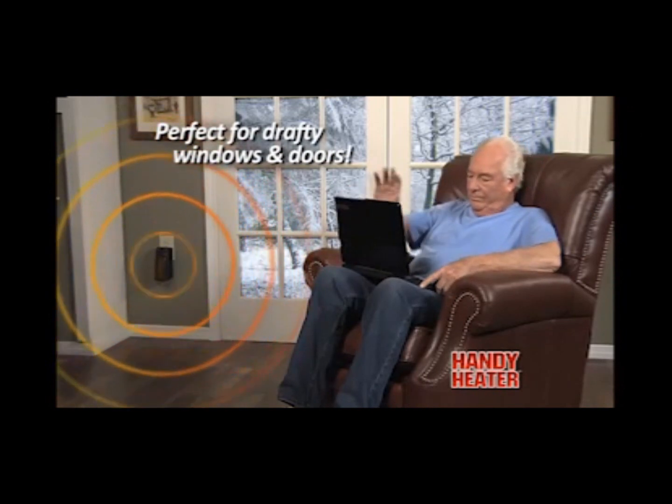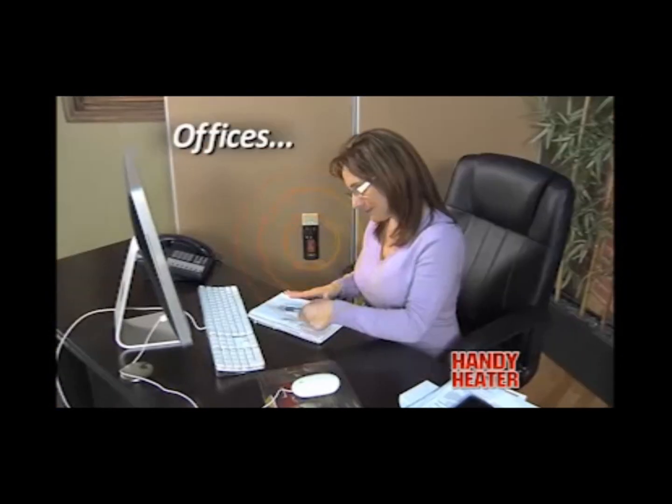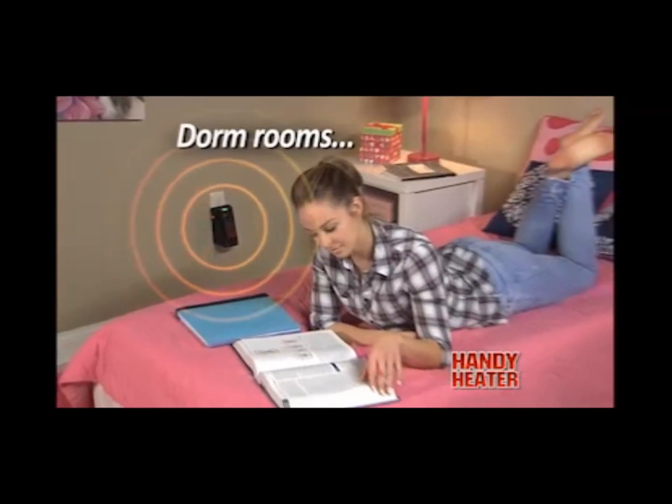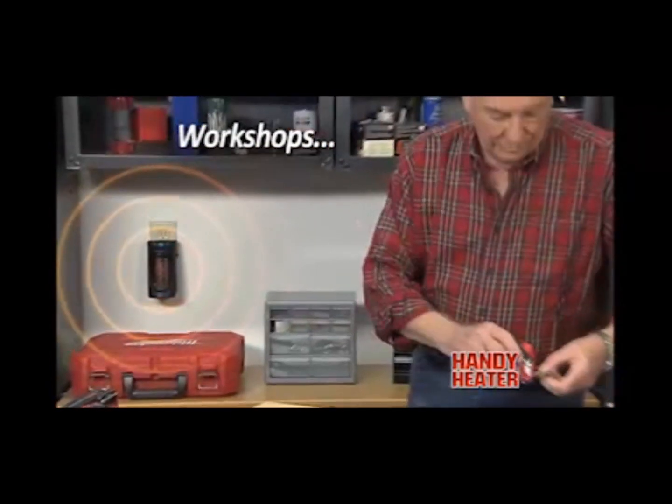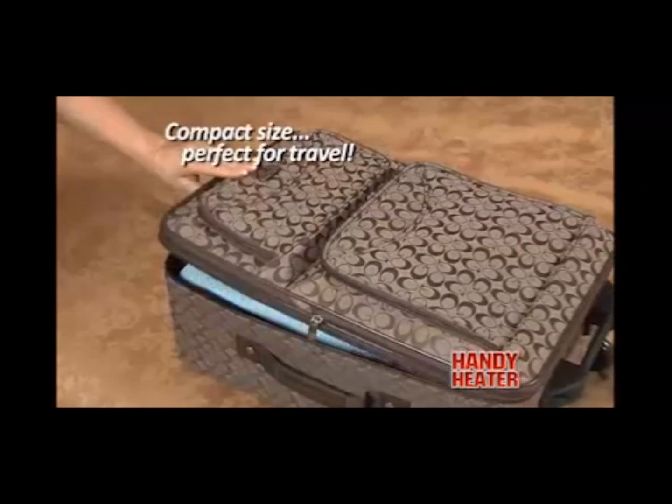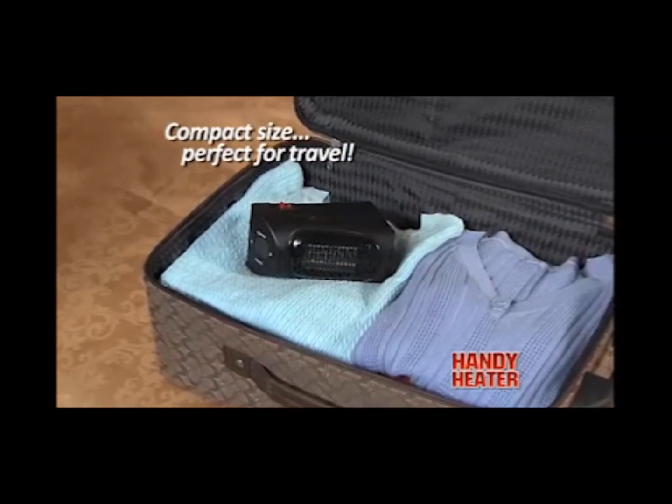Perfect for chilly areas that have drafty windows and doors — warm up a chilly office or a cold and drafty dorm room. Ideal for homes with children and pets. Even a garage or basement workshop stays nice and toasty, and the compact size makes it perfect for travel.